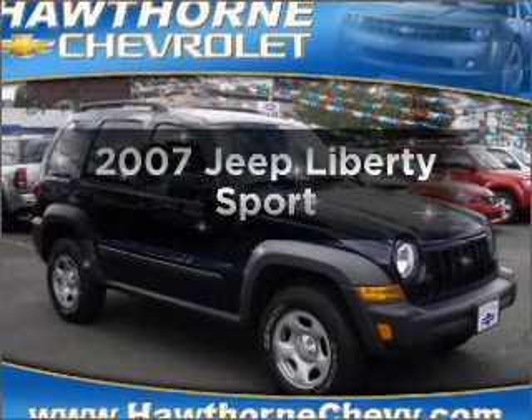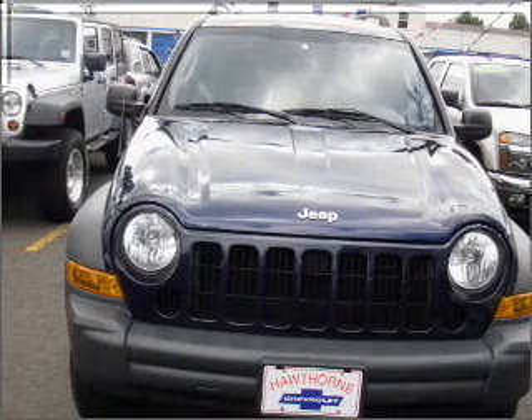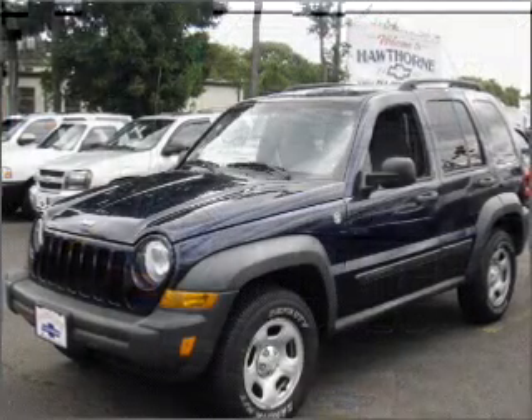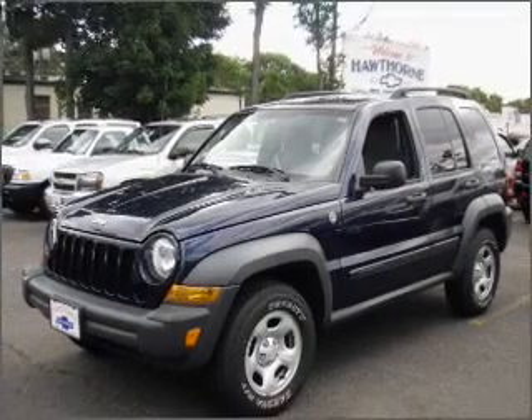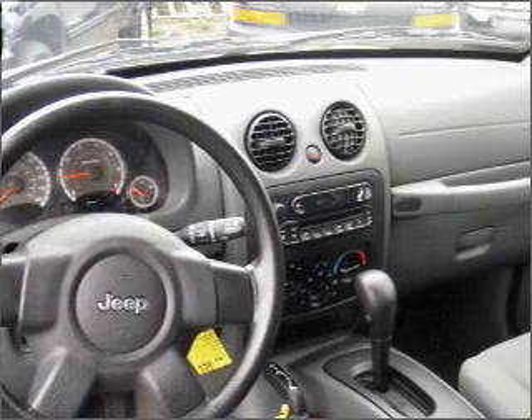Introducing the 2007 Jeep Liberty — everything you need under one roof with this great vehicle. With a reliable six cylinder engine connected to a smooth shifting automatic transmission, premium wheels give a more luxurious look. Brake safely with the anti-lock braking system.